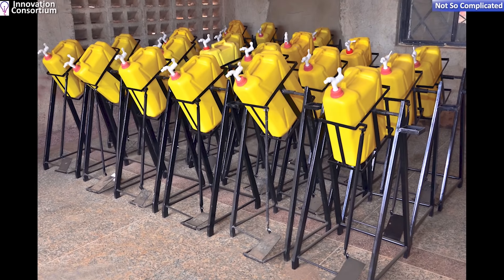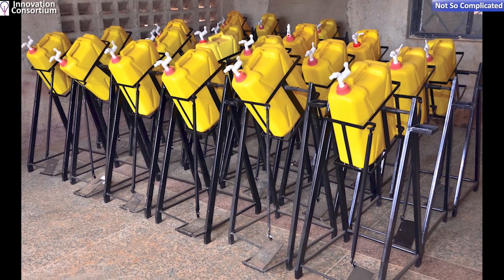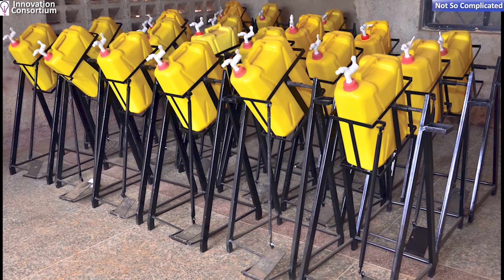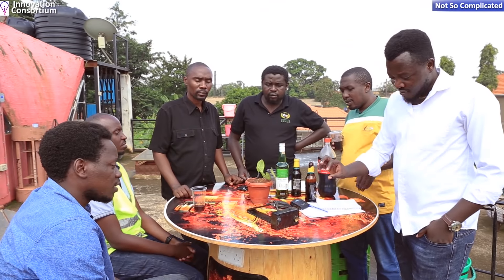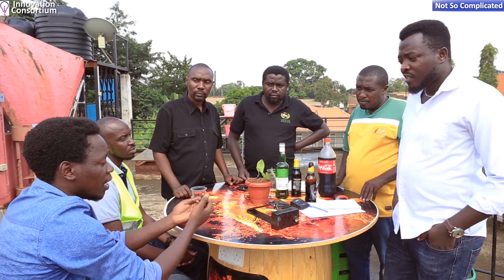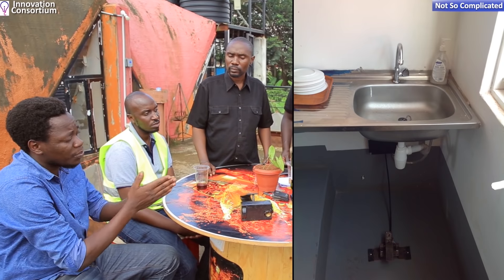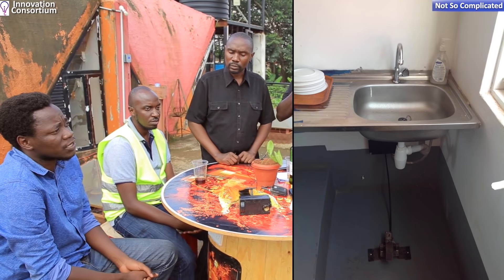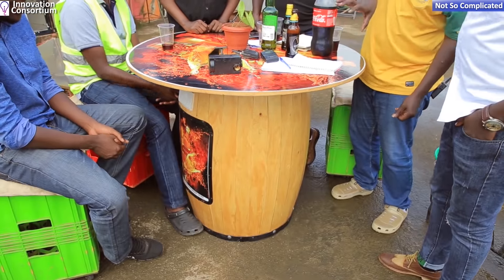What are the advantages of the Step Tap over normal taps? First and foremost, the most obvious advantage addresses the disadvantage of older systems where you open and close the tap with your hands — essentially re-contaminating your hands. With this, there's no touching at all. It also gives much better water control: normally you open the tap and water runs throughout the whole wash, but here you step on to rinse and take your foot off while applying soap — saving water.